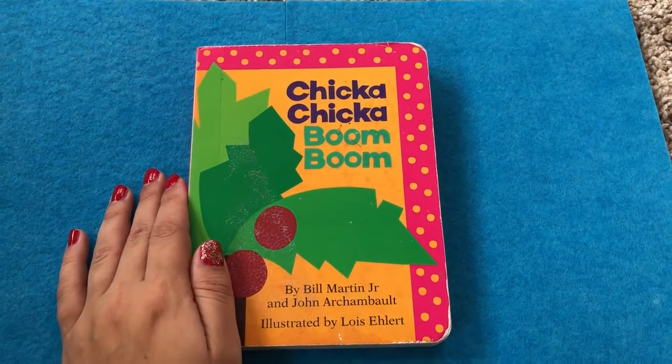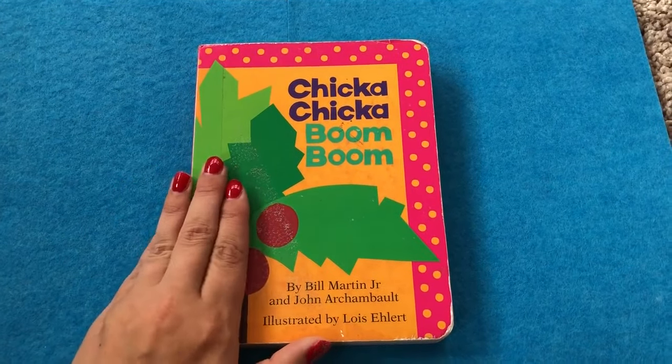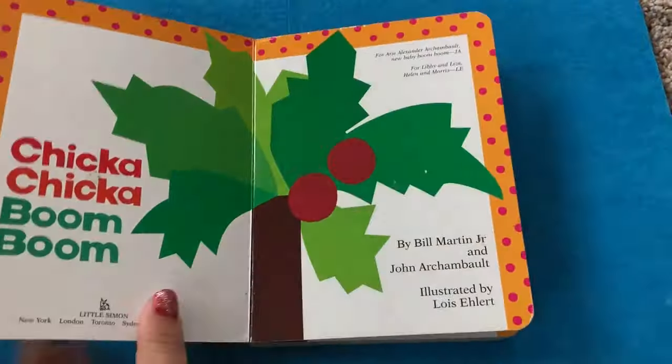Hello guys! Today on Kids Doing Tools we've got Chicka Chicka Boom Boom. This is a classic book, right Lottie? Let's read it together.